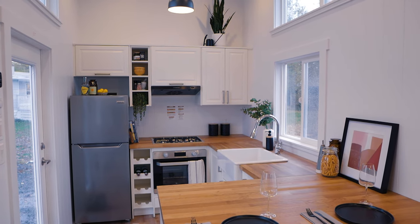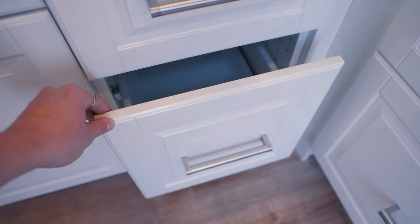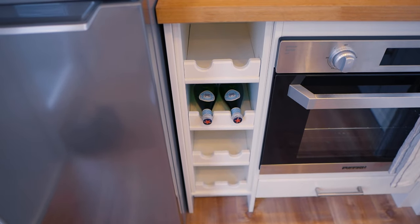Along the wall space just above the kitchen counter, you'll notice plugs every few feet, so if you've got your coffee maker, your blender, or anything else that needs power, you've got plenty of it. Below the countertop there's plenty of storage as well, with drawers that slide all the way out — they have a ton of depth, and they're all soft close. One of my favorite parts of this kitchen is a mini wine rack, which can obviously be customized to your choosing if you prefer a different type of storage.